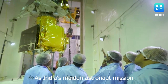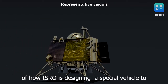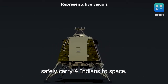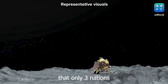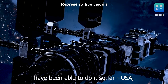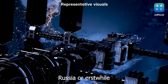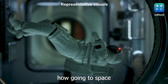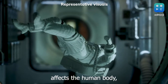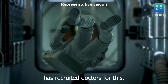As India's maiden astronaut mission gathers pace, here are the first details of how ISRO is designing a special vehicle to safely carry four Indians to space. The technology needed to send humans to space is so complex that only three nations have been able to do it so far — the USA, Russia or the erstwhile Soviet Union, and China. The first task is to understand how going to space affects the human body, and the Indian Space Agency has recruited doctors for this.